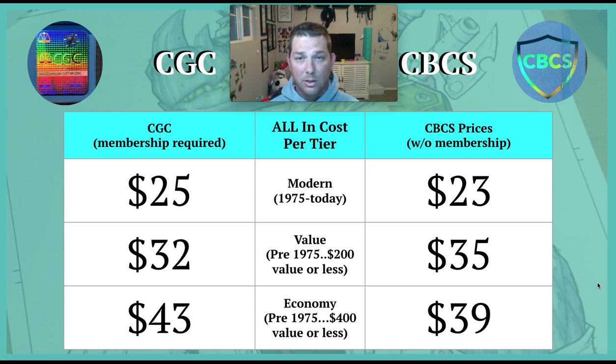For the $400 or less economy tier, CGC was $43 per book and CBCS was $39. You can screenshot this for your all-in cost reference. When I'm deciding whether to sell or keep a book, I take that per-book cost — say $25 for a modern CGC book — and add the cost of buying the comic to see if it's worth selling online. This doesn't include the purchase price of the actual comic, and it doesn't include verified signatures or signature series — just a basic book sent in, graded, and shipped back.